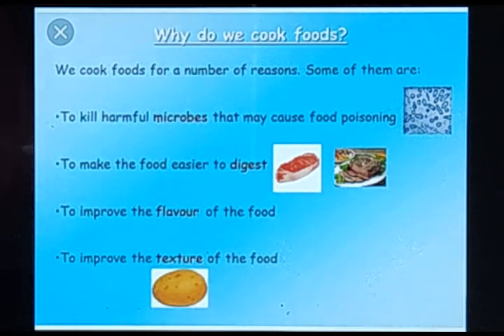The second point is to make food easier to digest — when you cook food it becomes soft and easier to digest. The next point is to improve the flavor of the food, making it tastier. The last one is to improve the texture of the food, which is also a reason foods are cooked.